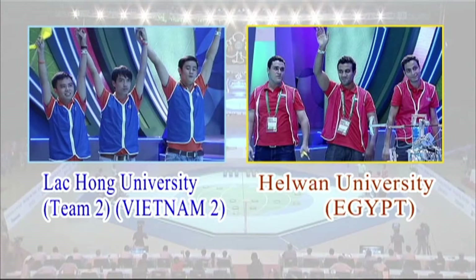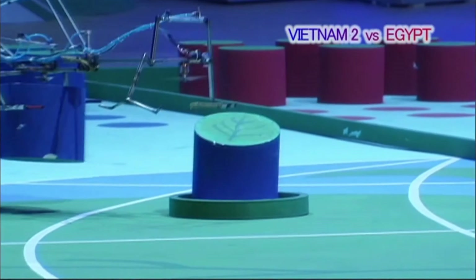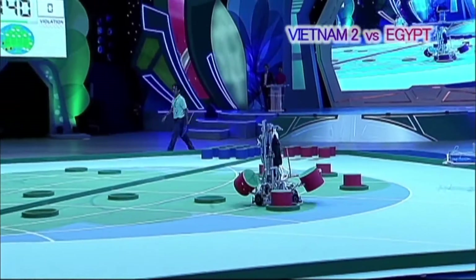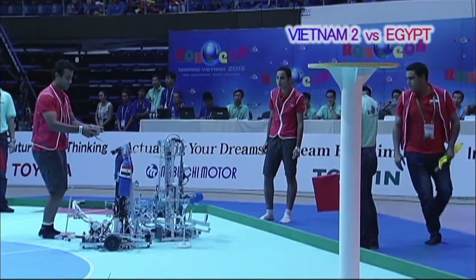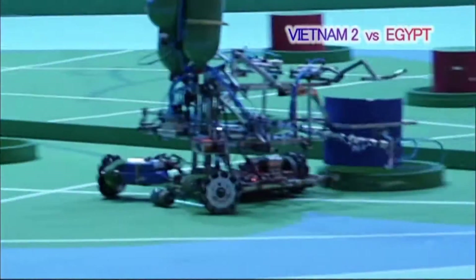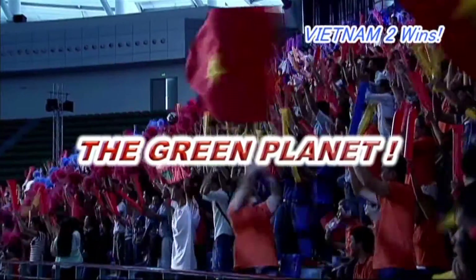The first quarterfinals match pits Team Two from Vietnam against the team from Egypt. Vietnam's Team Two in blue, which was ranked first after the preliminary round, has difficulty placing the leaves inside the rings with the manual robot. By contrast, the Egyptian red team has no problems placing their leaves inside the rings and clears each of the challenges. However, the team runs into trouble when it tries to pass the bud to the manual robot. As the Egyptian team struggles with the pass, Vietnamese Team Two catches up, tosses the bud, and achieves the Green Planet in a minute and forty-six seconds for a comeback win.